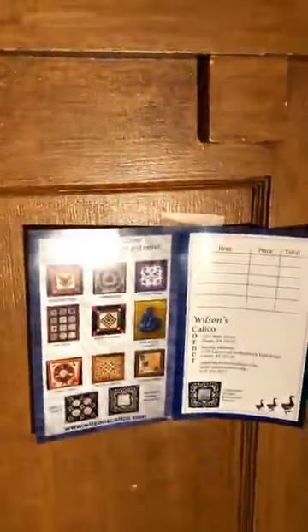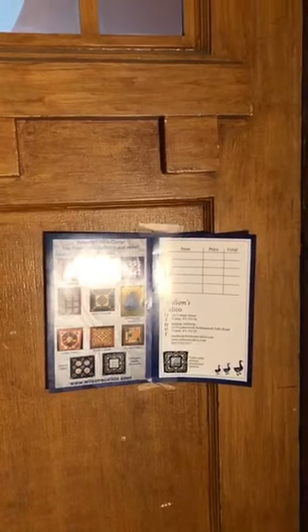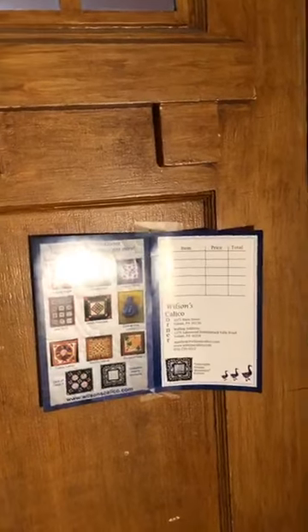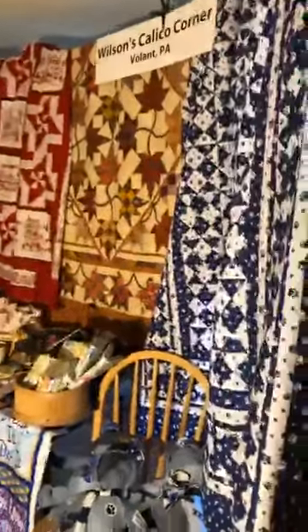We go to a lot of shows all along the mid-Atlantic. If you were at one of those shows and got merchandise from us, you would have received a receipt that looks like this — it has a glare on it, but they're very distinctive receipts. If you have one of those receipts, you know you've talked to me in person.